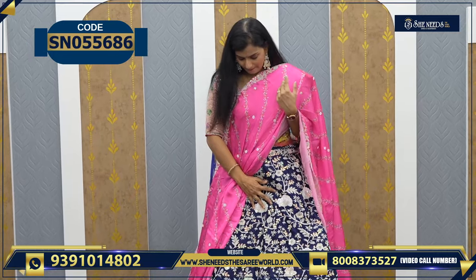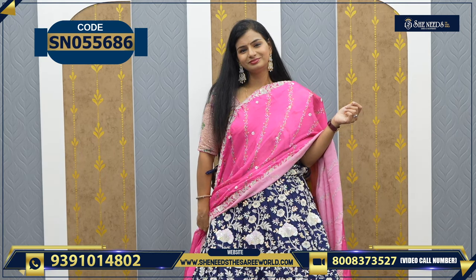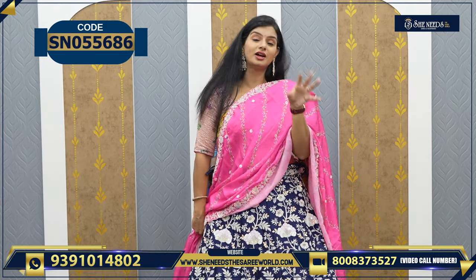This is the dupatta. So this is how it will look — simple and classy. For 5840, definitely when you step into the lights, it looks very, very beautiful.